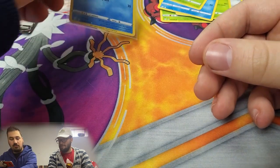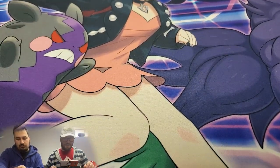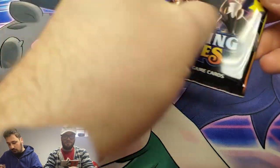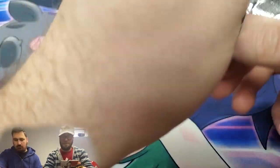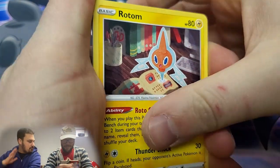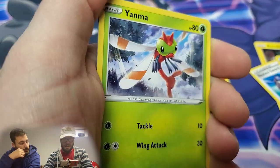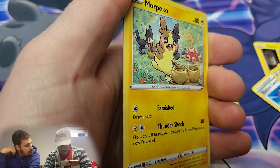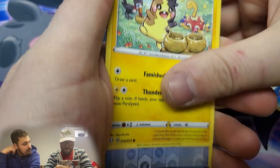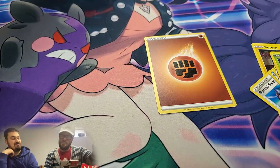By the way, these Ultra Pro sleeves feel really meaty — very nice, not the lame crinkly penny sleeves. They fit perfectly and don't fold when you put them in. Next pack: energy, Rotom, Rusted Sword, Rusted Shield, Clobbopus, Galarian Meowth, Yanma, Pikipek with Eiscue — reverse Team Yell Towel, and a Manaphy. So I'm two for two with reverses and legendaries, and no shiny or ultra rares. Still plenty of time to turn around with five packs left.